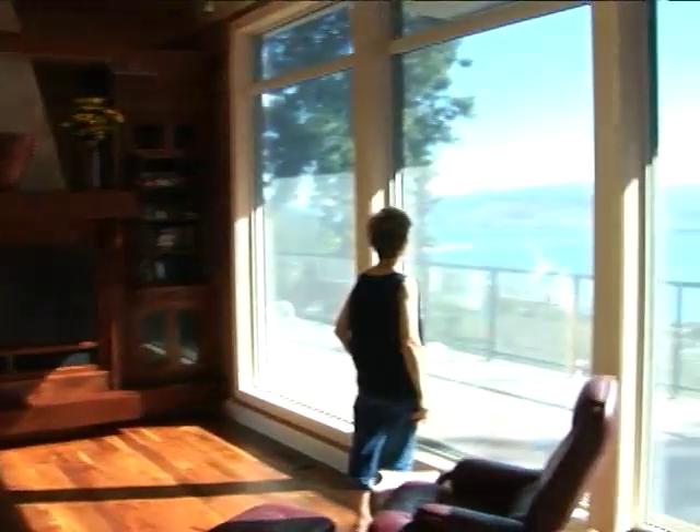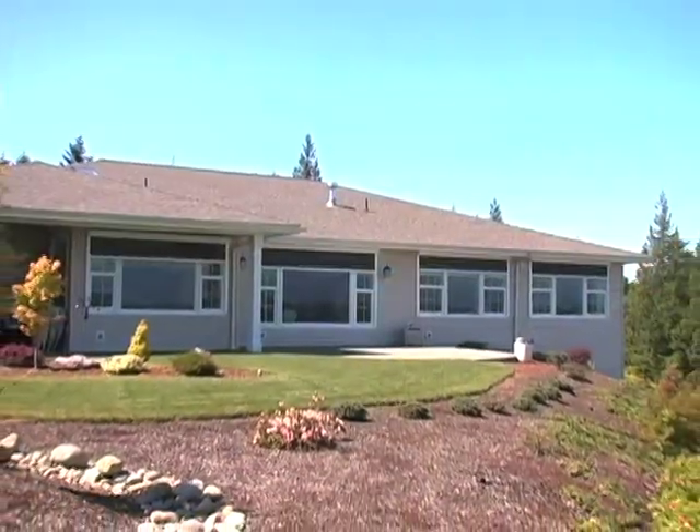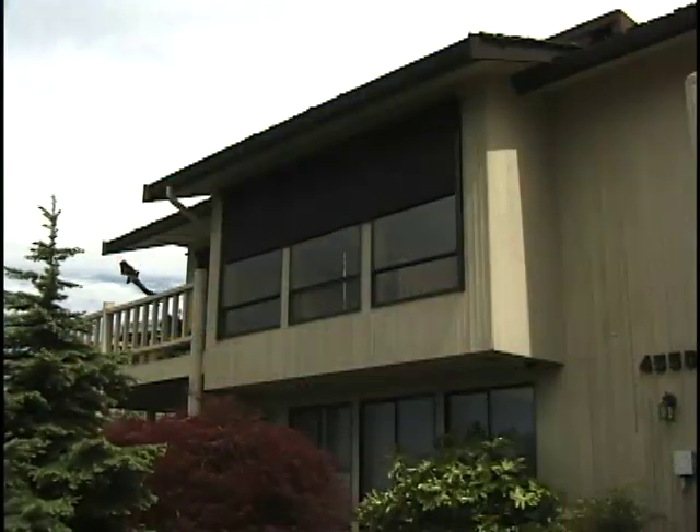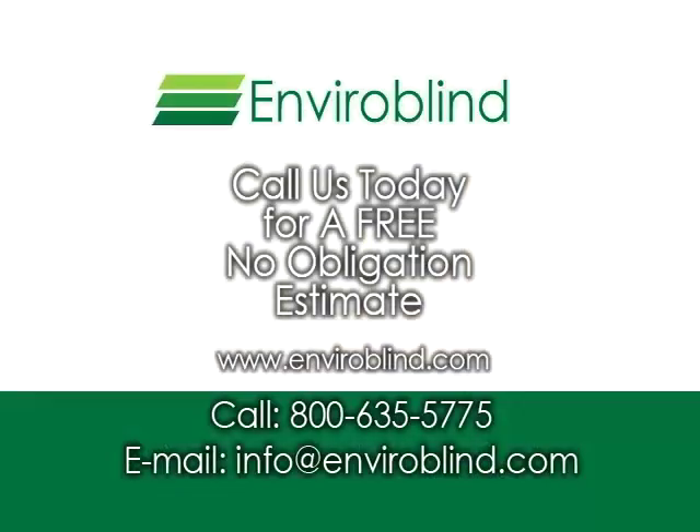And increase its value. When you add it all up, Habitat retractable screens are the ultimate in sun protection, combining functionality, practicality, and beauty. Call today for a free, no-obligation estimate, and discover why Habitat retractable screens from EnviroBlind are the easy and practical way to enhance your lifestyle.